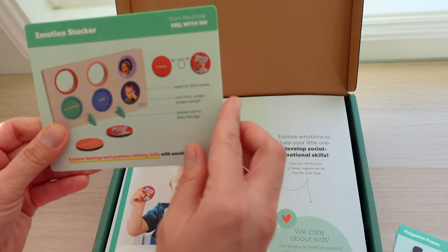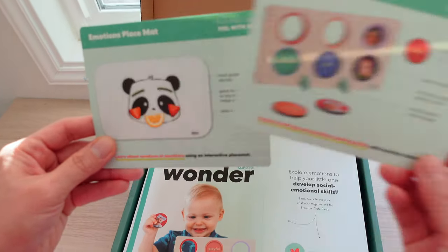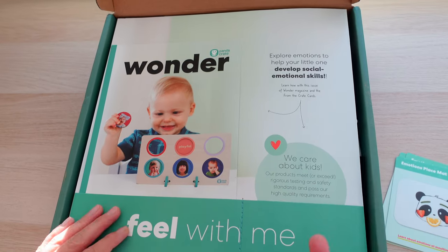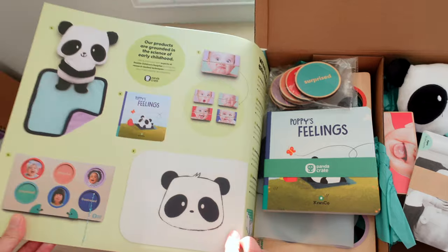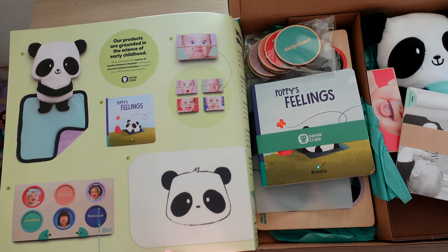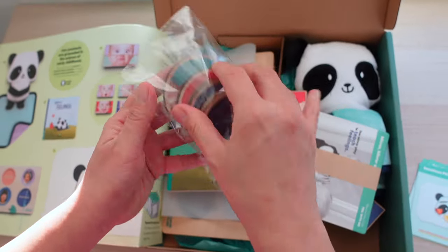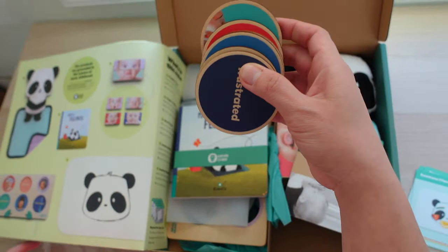These cards explain some information about the toys included in the crate, how babies can play with them, and how the toys help with the baby's development. When I open the cover page, I like to look at the images of the toys on the left side first before diving into the actual toys, because the photos are so cute and provide a quick summary of what to expect inside the box.